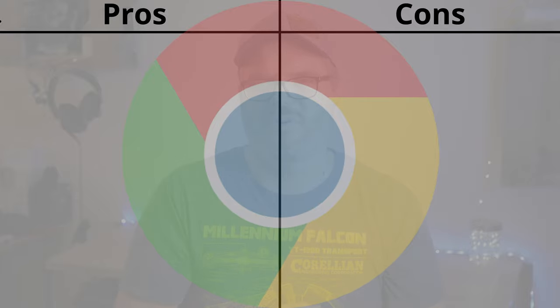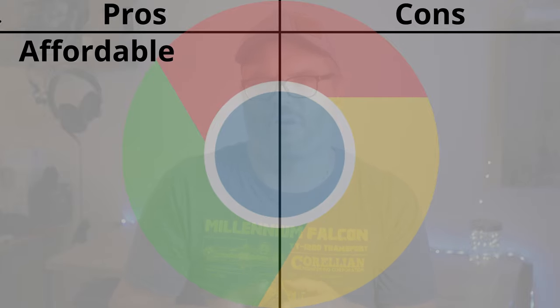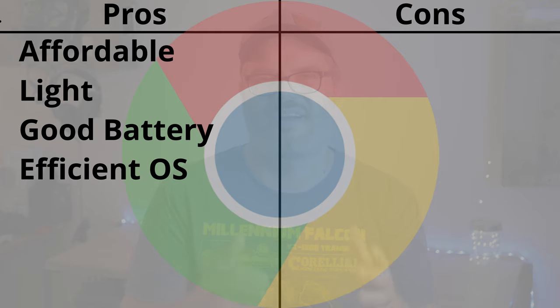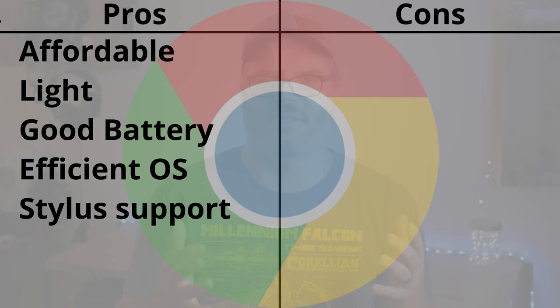Let's talk about some pros and cons, starting with Chrome OS. Chromebooks are typically very affordable, though there are some expensive ones if you want higher-end hardware. They're designed to be light, fast, and have excellent battery life. The OS is very light on resources, so it runs much better on lower-end hardware than Windows typically does. Many Chromebooks have a stylus or stylus support, making them great for handwritten notes and sketching. Most things are stored in the cloud, so if you have to wipe your machine, you won't lose your data.